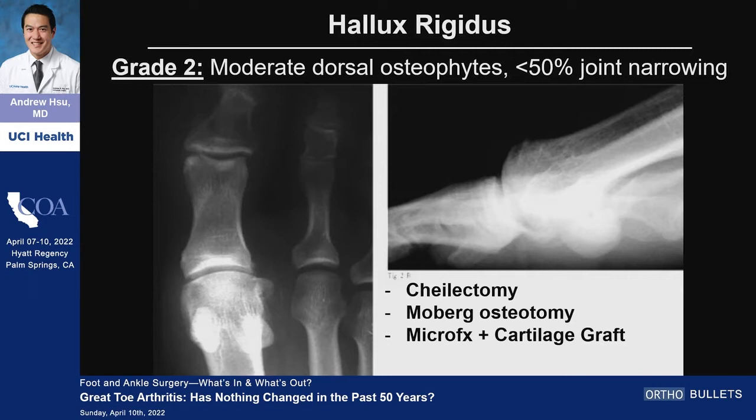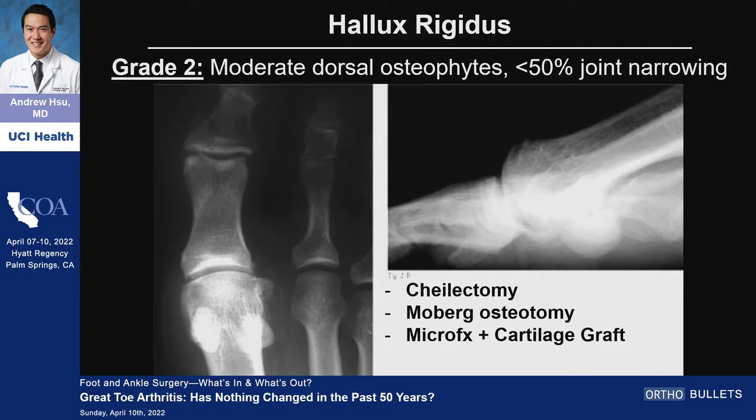Grade two — when you start getting less than 50% of joint space narrowing — I do think you can have more symptoms. You have pain when doing things like Pilates, yoga, golf, things where you're really doing a lot of toe-off activity. Cheilectomy becomes a reasonable treatment where you're just shaving off the bone. Doing a Moberg osteotomy — especially in a runner who really needs a lot of dorsiflexion — is a dorsal closing wedge osteotomy of the proximal phalanx. And you can actually do OCD lesion treatment as well.